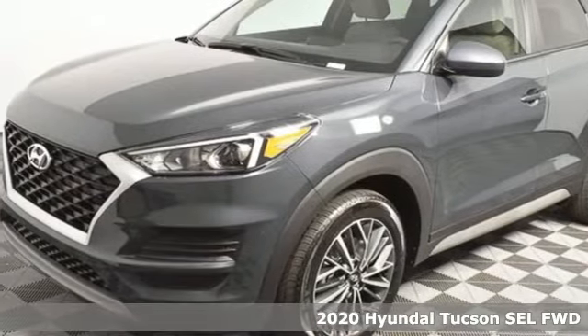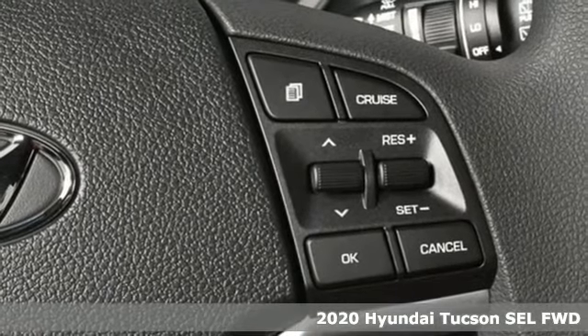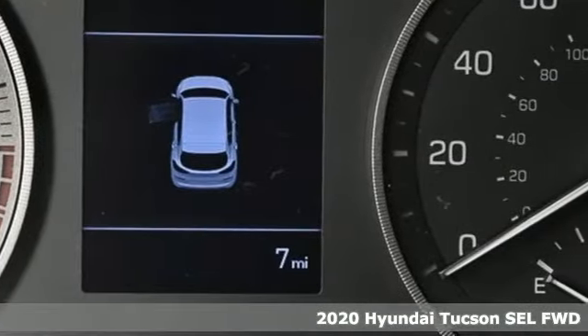Here's a new 2020 Hyundai Tucson. Hyundai's attention to detail means a better driving experience for you. It comes nicely equipped with features you'll love.